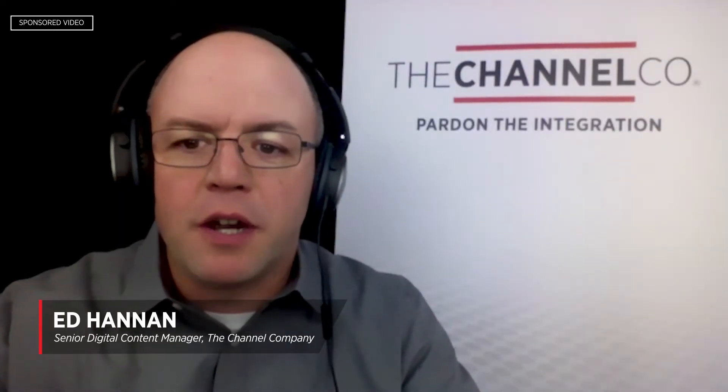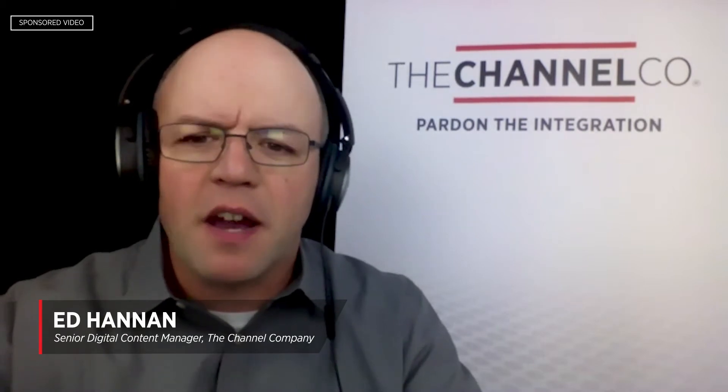Hello, and welcome to Pardon the Integration, Intel vPro, the best platform for business, a podcast where we tackle three top trends in the channel today. I'm your host, Ed Hannon, and my guest today is Kevin Brewer, SMB Solutions Lead, CCG Group with Intel.